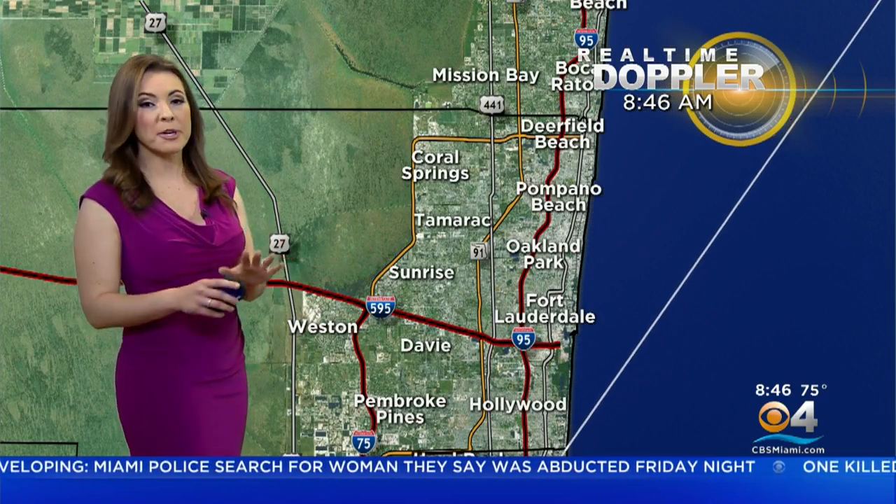There is one little isolated shower just offshore west of North Bay Village. Now, Broward has been quiet for much of the morning hours, but not so quiet when it comes to those wind speeds. It's windy in Broward — 15 miles per hour. We've seen wind gusts up to 20 miles per hour at Pompano Beach. So hold on to your hats.